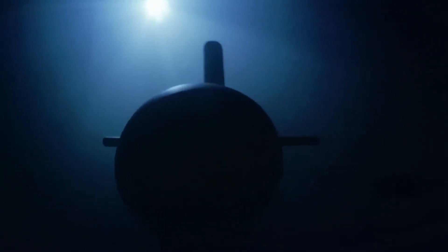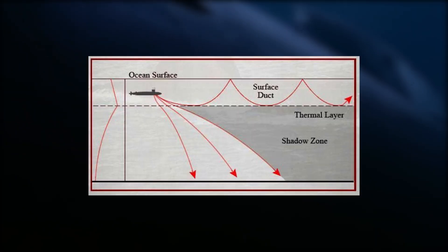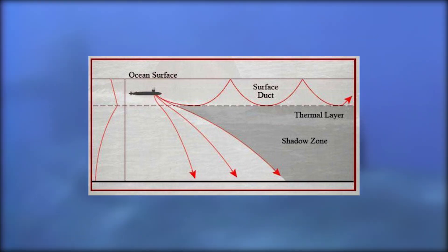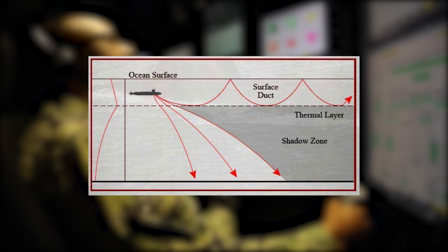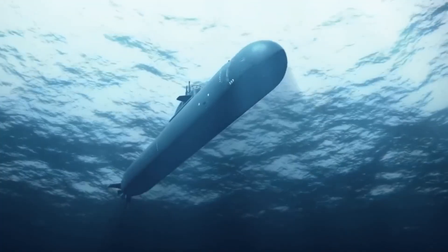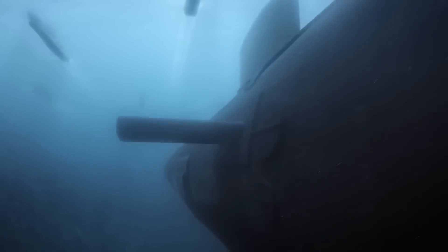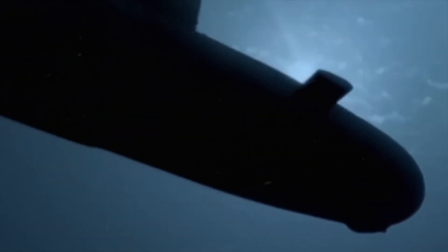SSBNs capitalize on natural underwater features like undersea terrain to mask their acoustic signature, making it challenging for enemy ASW assets to detect them. The thermal layer, also known as the thermocline, is a region within the ocean where there's a significant change in temperature over a relatively short distance. Submarines use this layer to their advantage for hiding from detection, because it can affect the propagation of sound waves, making it harder for sonar systems to detect them. They can also deploy counter-detection measures such as decoys, towed arrays, and electronic warfare systems to confuse or evade enemy sensors.